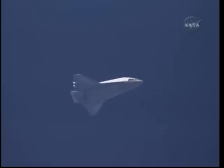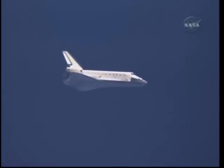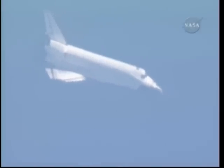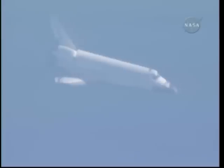Its range to the Kennedy Space Center now 30 miles. Touchdown now just four minutes away. Pilot Tony Antonelli now taking control of the stick for a few minutes, steering Atlantis around this heading alignment circle. This is a right overhead turn of 320 degrees. This will set up the shuttle for its final approach and landing there on runway 33.